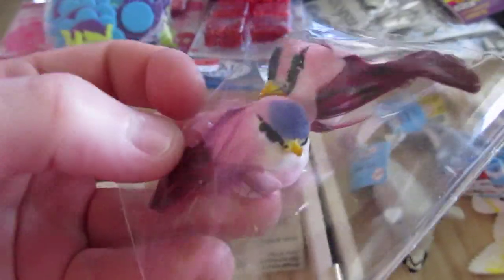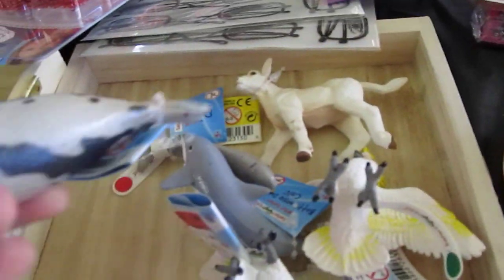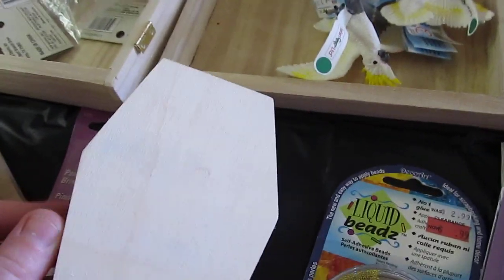We got these really small birds about the size of my thumb — hummingbirds and stuff like that — and a little box, but we have to fix the hinges that broke. A little fake toy animal, a birdhouse that has a little bird, a paintbrush, and a wooden box that you can decorate.